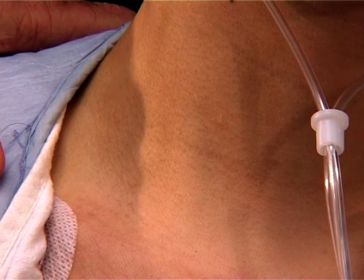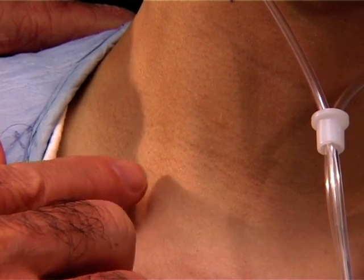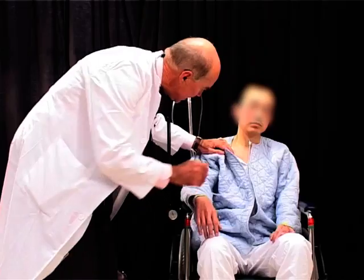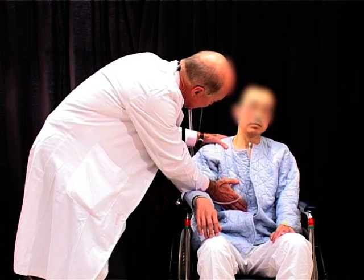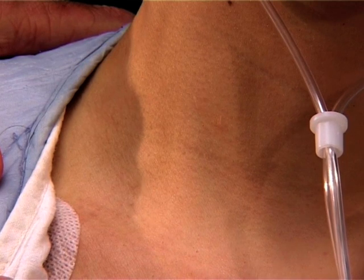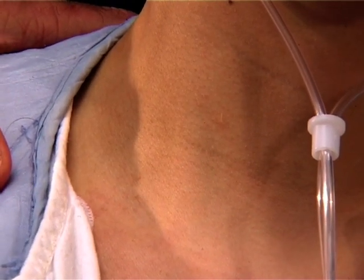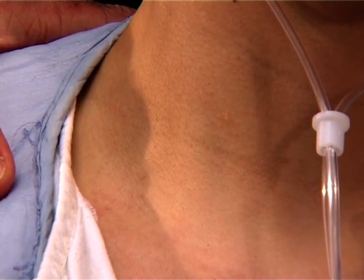When we look at the JVP, you can see quite obvious venous pulsations coming up to about here. If I just press gently here, you can see it gets much more obvious, and now you can see some V waves appearing as well. So the venous pressure is a bit raised.